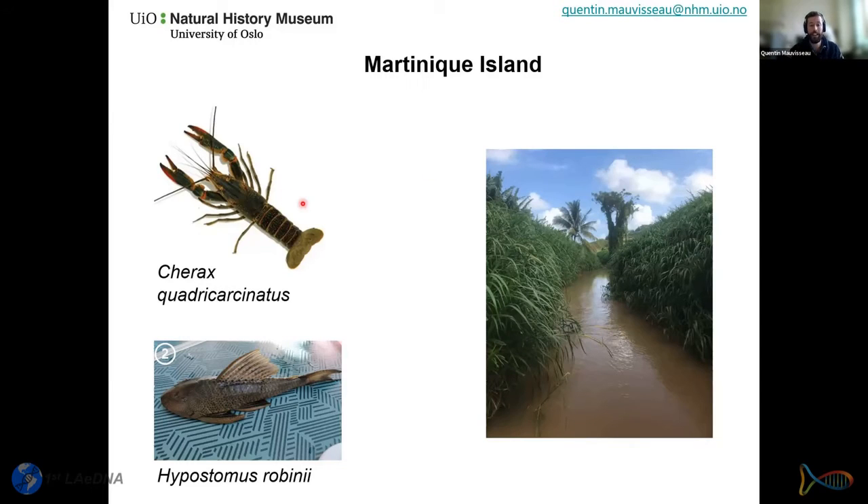In 2015 the crayfish was found at four sites using traditional trapping. In 2018 a larger survey using baited traps confirmed presence at around 10 new populations. However, that survey relied on traditional methods like electrofishing and baited camera traps, so the true distribution was likely underestimated. During the 2018 second survey, two populations of an invasive pleco catfish were also found — a popular aquarium fish species released into the wild by owners once it grows too large.